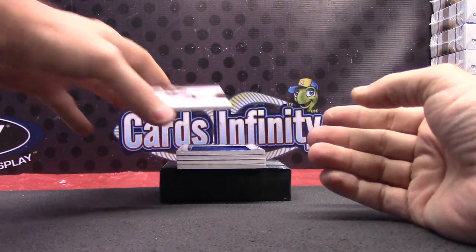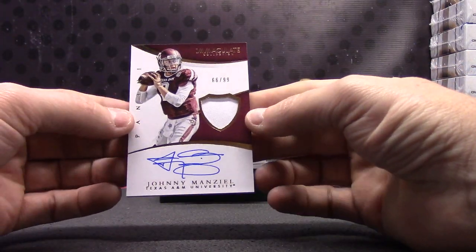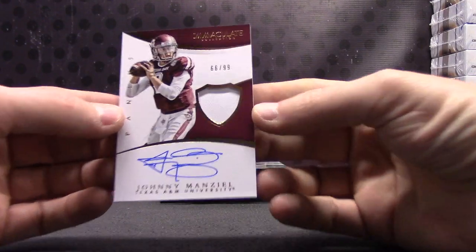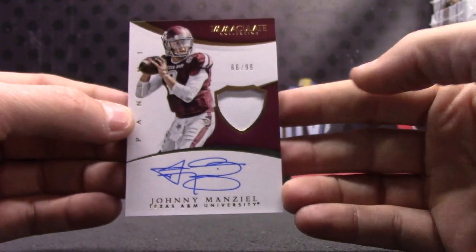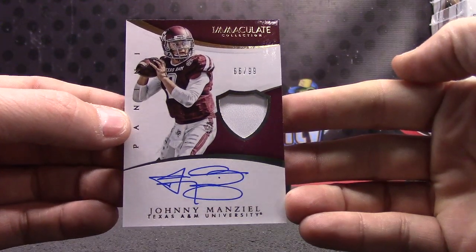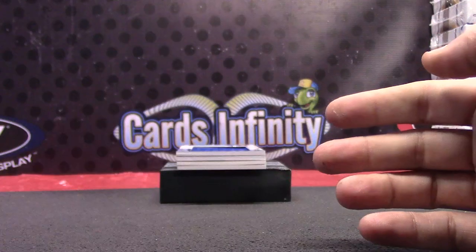Johnny. No matter which way you look at it, it's 66 of 99. Johnny Manziel. 66 of 99.